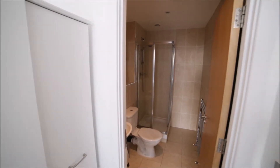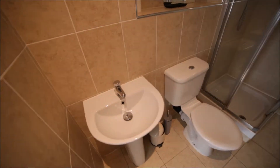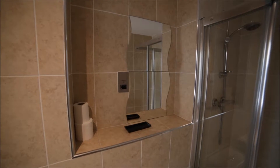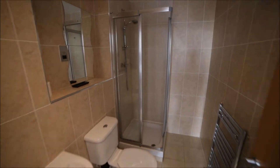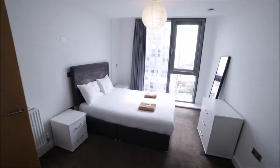Here we have an armchair and a wardrobe to store all your clothes. This room is an ensuite with a private bathroom — a nice bathroom with sink, toilet, and shower unit. Very nice bathroom overall.